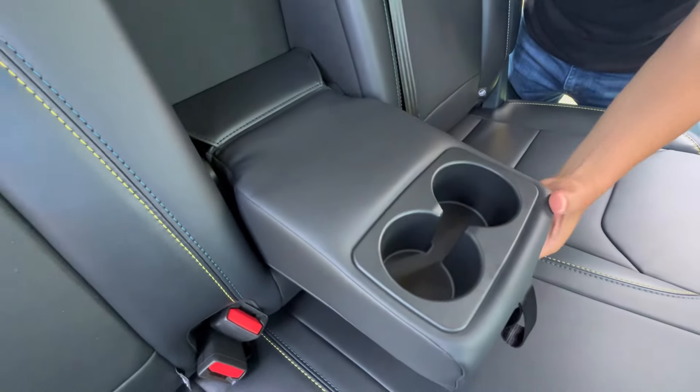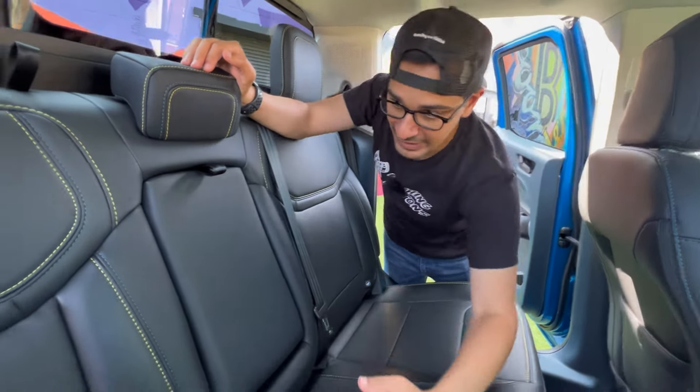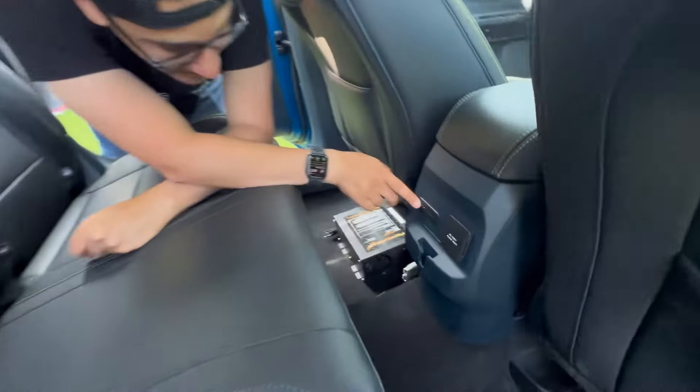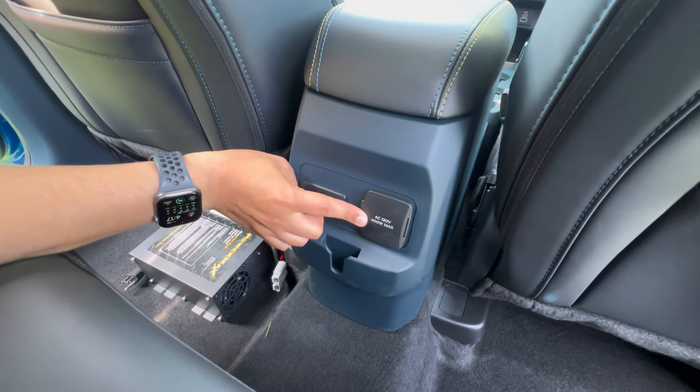At $35,000, you appreciate seeing that level of detail. I also noticed blue speckles in the material — a nice touch reinforcing that street vibe. In the back you also get USB-C ports, which is a great update, plus a 120-volt, 400-watt wall outlet.